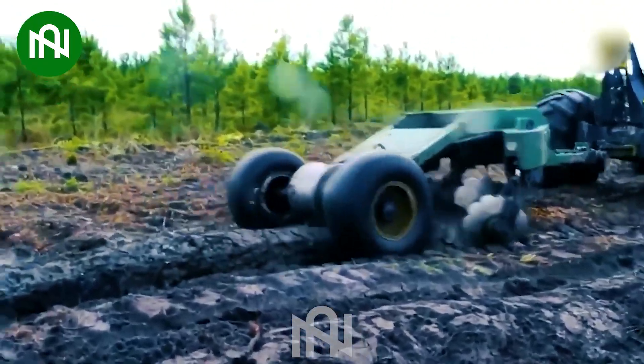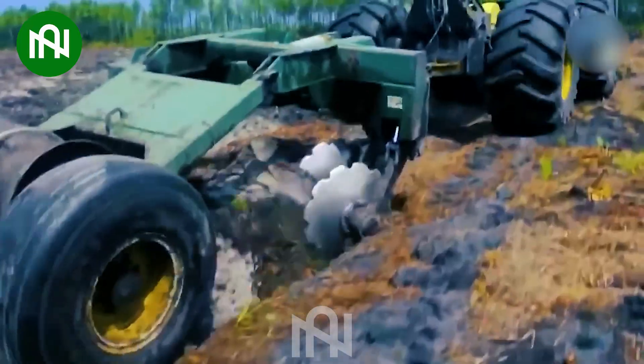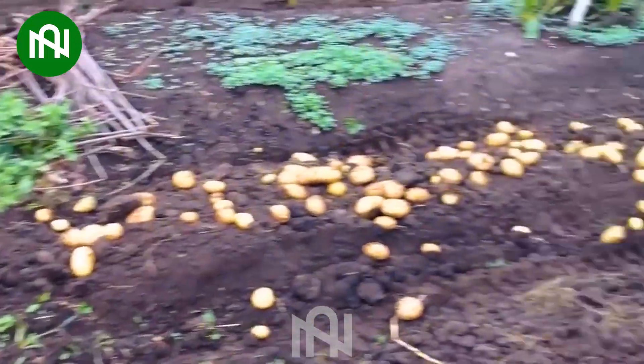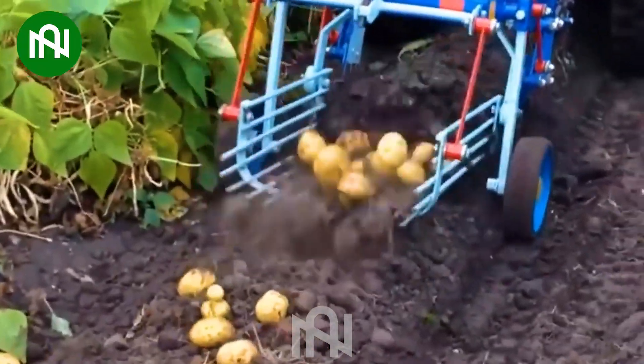It's like a meticulous excavator, searching for nature's treasure trove for the upcoming season! I wish I could buy this convenient machine for my mother to dig potatoes in her small garden!